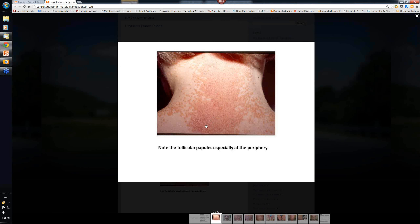Over time, the keratotic nature gets less and so it becomes red and smooth. If you think someone may have pityriasis rubra pilaris because of a bit of scale and redness in the scalp - whether it's psoriasis, a fungal infection, or PRP - go looking around the neck and back of the hands to see if you can find any of these follicular-based papules, because that's the early marker.